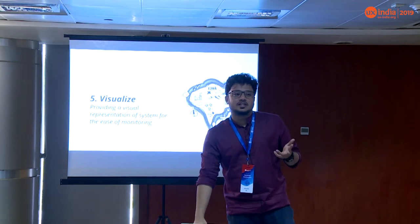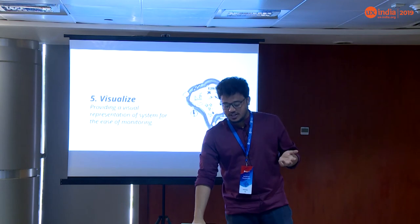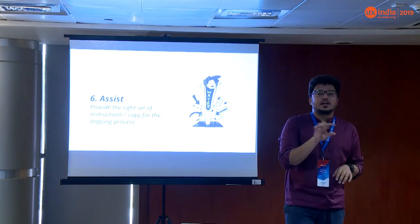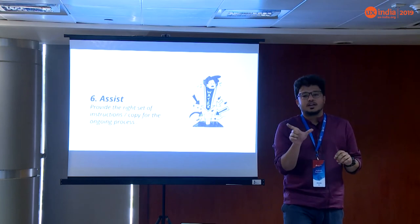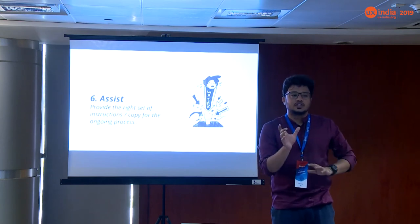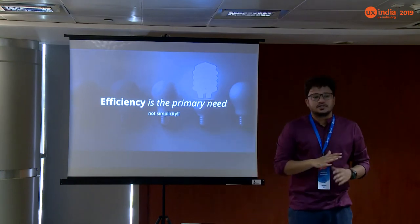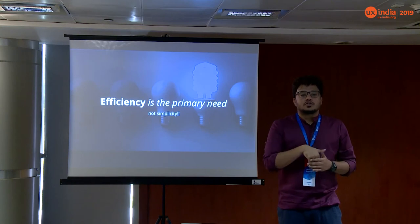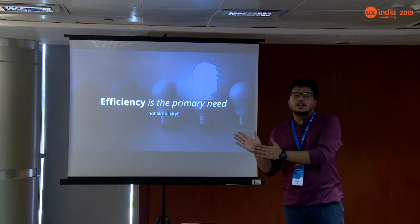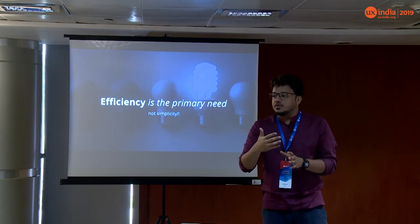Always visualize — human beings read visuals more efficiently than text, so whenever you have a complicated environment or system, use visualizations. Always assist: things like showing the right time zone on a time entry field — small instructions that make information extremely obvious. Now, efficiency is the paradigm. Whenever you're at a crossroads between a simple but less efficient solution and a slightly more complex but efficient one, always go for the efficient solution. We have expert and power users — if you hide features, the user has to dig deeper, making the job even more difficult.